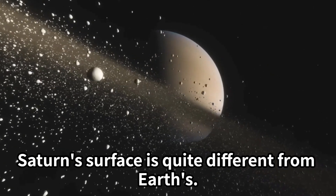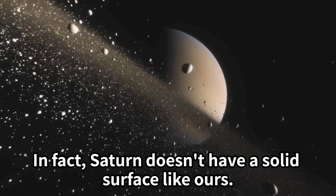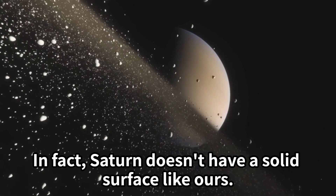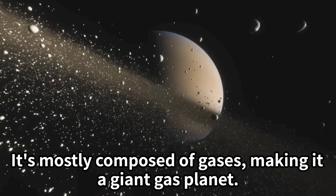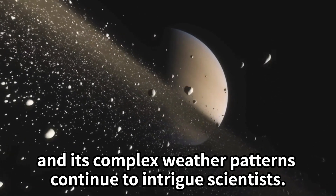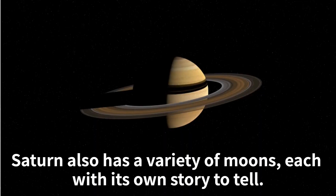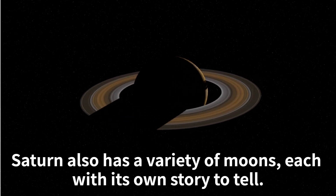Saturn's surface is quite different from Earth's. In fact, Saturn doesn't have a solid surface like ours — it's mostly composed of gases, making it a giant gas planet. The mysteries of Saturn's magnetic field and its complex weather patterns continue to intrigue scientists.